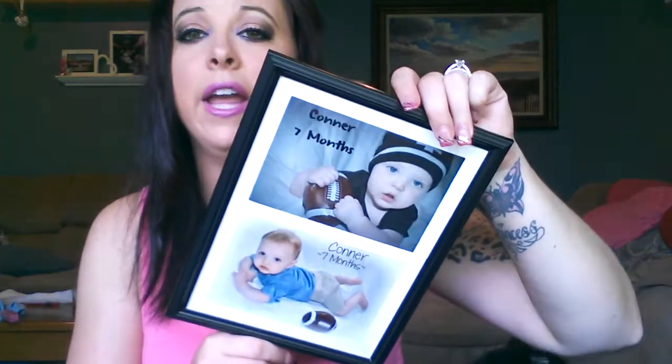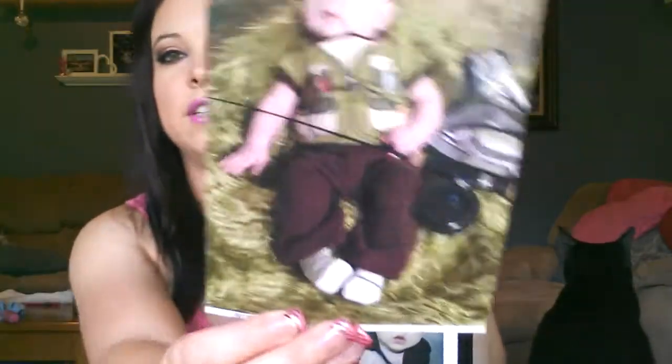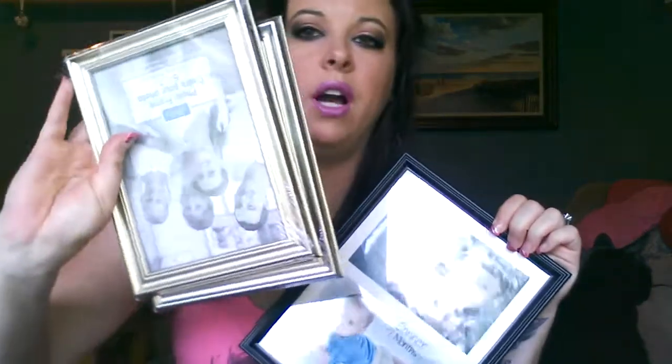So I went to Dollar Tree because my mom gave me pictures of my super cute little nephew and I got some frames to put his pictures in. I didn't put this little guy in a frame yet but I got this black one and then two silver ones.